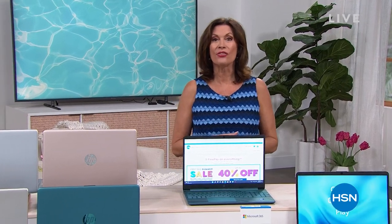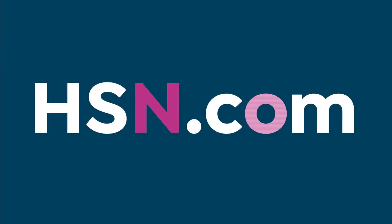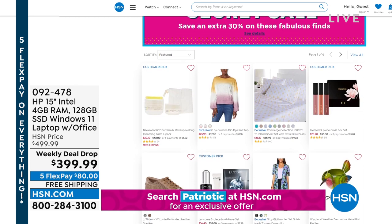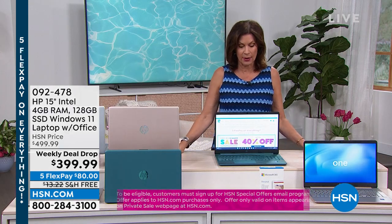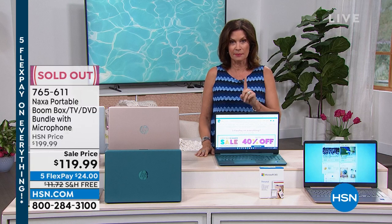HSN is giving you something very special on this Memorial Day — it's an online-only secret sale. The secret word is 'patriotic.' You can get an additional 30% off fashion, home finds, crafts, and more. Just go to HSN.com, type in the word 'patriotic' into the search bar, and you will reveal our secret sale. Act quickly — these sales are only good for a limited time. And speaking of limited time, what I have in front of me is our weekly deal drop — insanely popular, and here's why.